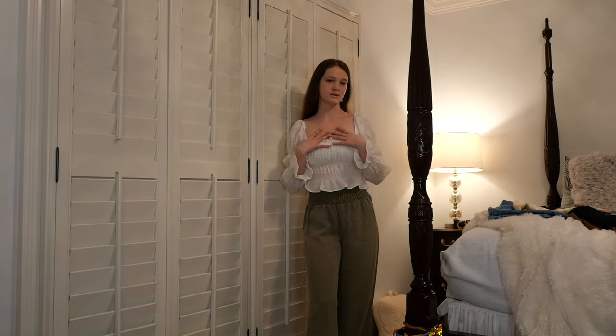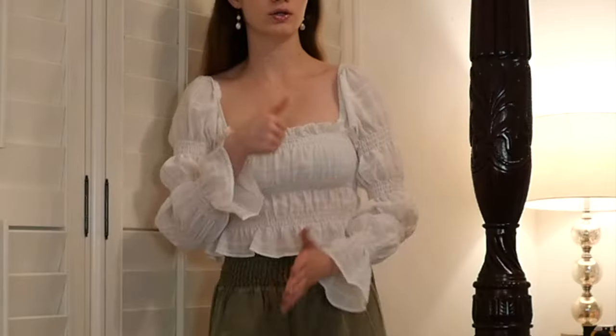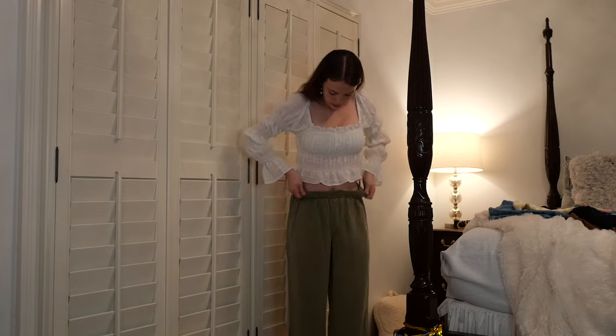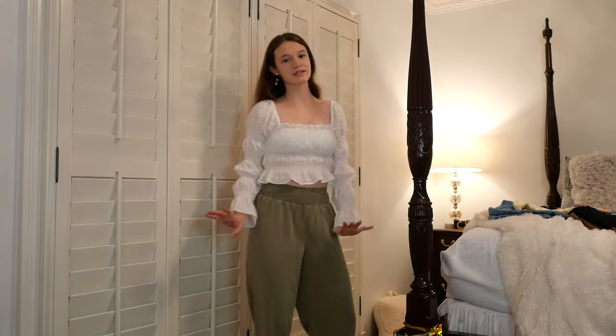This next look is giving boho. The top is Princess Polly — obsessed with it, but I have a hard time styling it. I feel like it could go cute with jeans, but I'm not sure I like it with these pants. The pants are from Forever 21, I just got them a few days ago. They're kind of warm so I'm wearing my disco boots again. Let me try on another shirt.